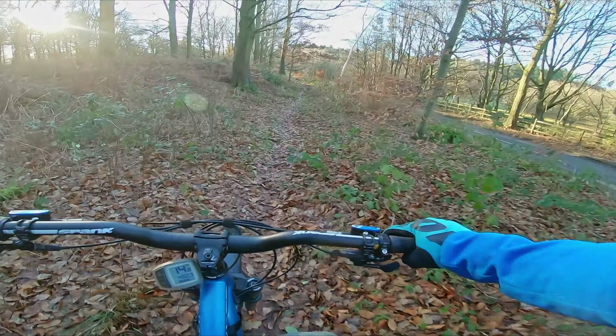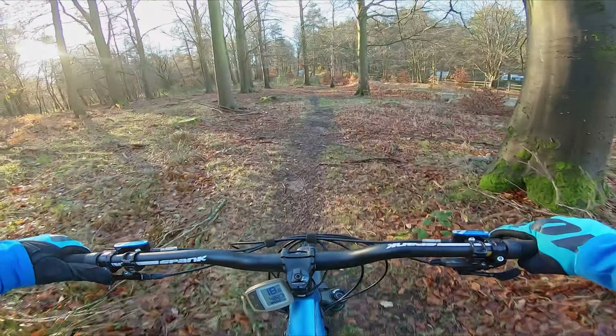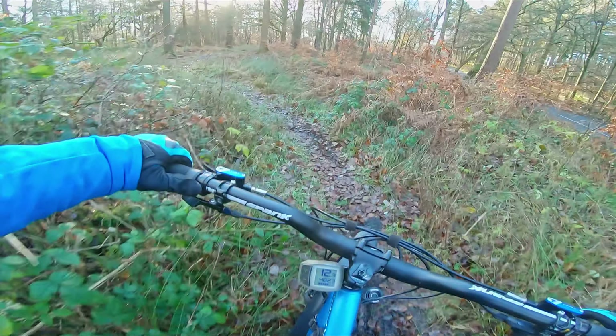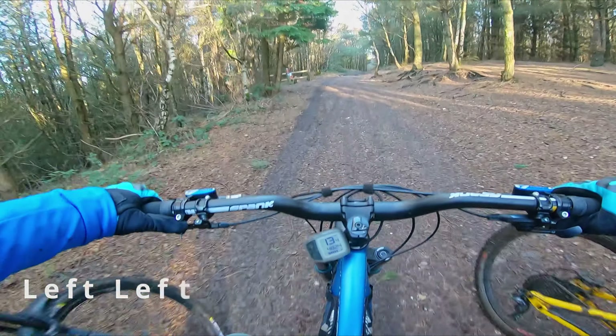Hello, good morning. I've got some GoPro settings to test — mainly the new features for low light purposes. It'll be good in the woods, so we'll see.